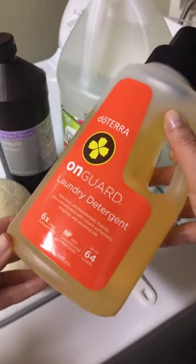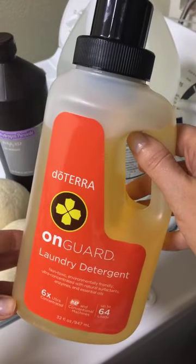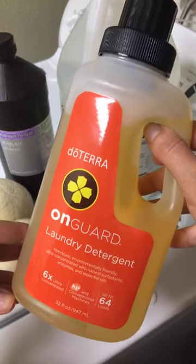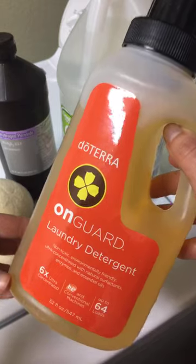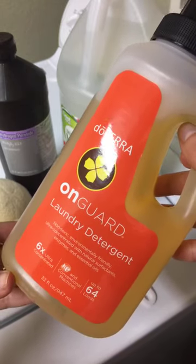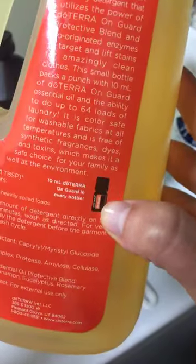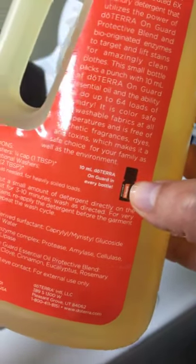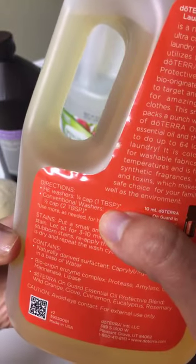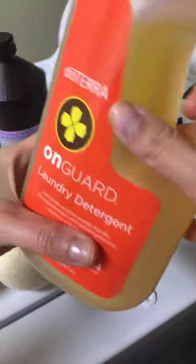I love the On Guard laundry detergent. It is amazing. It is highly concentrated. The stuff that you get from the store in those ginormous bottles is often watered down — there's a lot of added water in there. It's not very concentrated, plus it has a ton of endocrine disruptors and chemicals. This is really nice because it's very concentrated, and as you can see here, there is a full 10 ml bottle of On Guard in every bottle. That's a ton. And a little goes a long way — I only use one tablespoon per load, so this lasts a very long time.